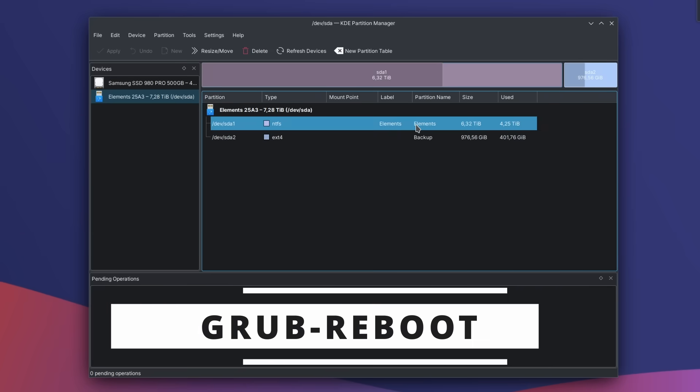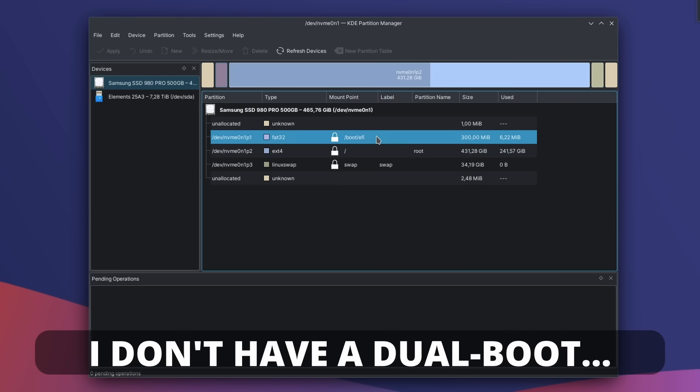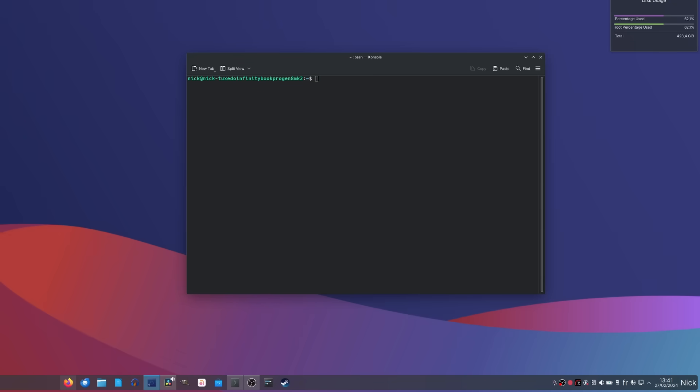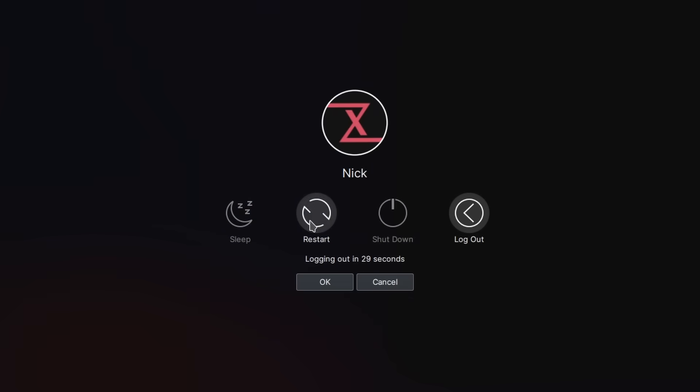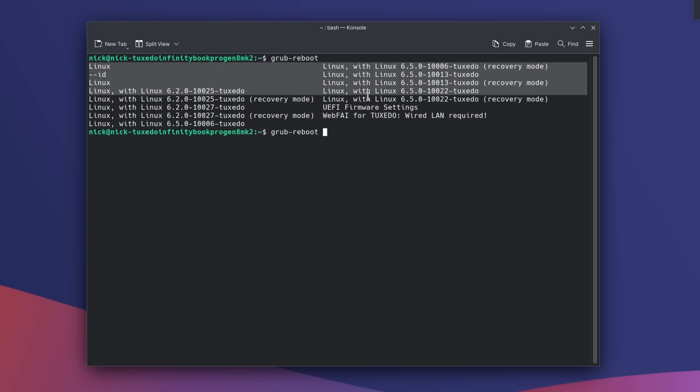If you run a dual boot and face problems accessing one of your installed systems, you might not know you can force GRUB to reboot into a specific system just for the next boot. This is also useful if your computer skips the GRUB screen and you're not fast enough to hit the right key. Use the grub-reboot command followed by the number or name of the GRUB entry for the system you want — very useful if you can't boot into a specific system or have broken your current one.